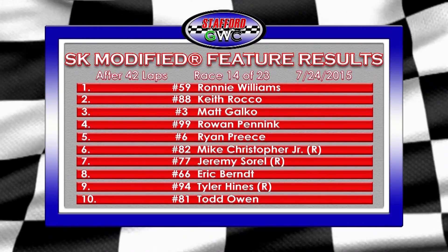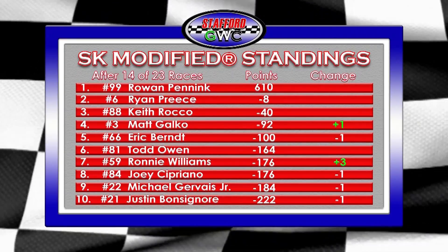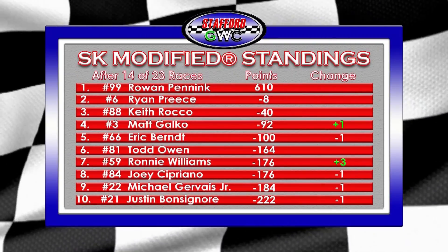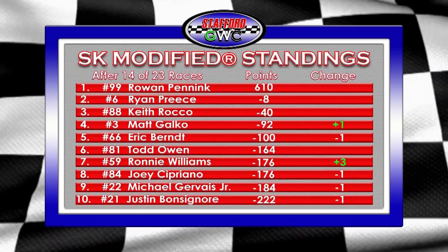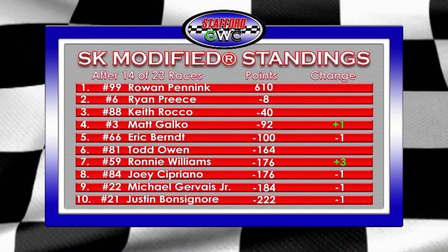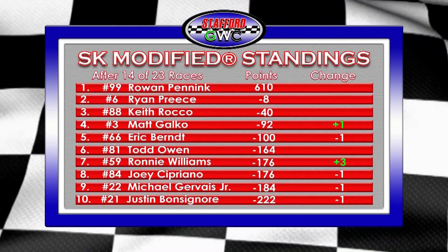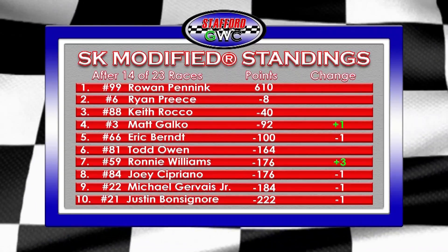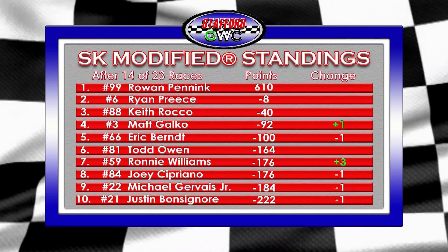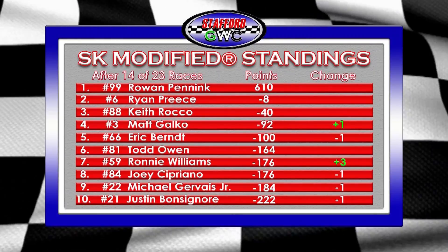Here are the official SK Modified standings. Rowan Pennick still picked up two points on Preece — now eight points ahead. Keith Rocco is 40 back. Matt Galco passes Eric Byrne for fourth, just 92 points back. Todd Owen remains sixth, followed by Ronnie Williams with a big plus-three move in the standings — he was as far back as 17th position earlier this season. It all started with the NAPA Auto Parts SK 5K. Joey Cipriano loses a position to eighth. Michael Jarvis Jr. and Justin Bonson all lost spots as a result of Williams' victory.